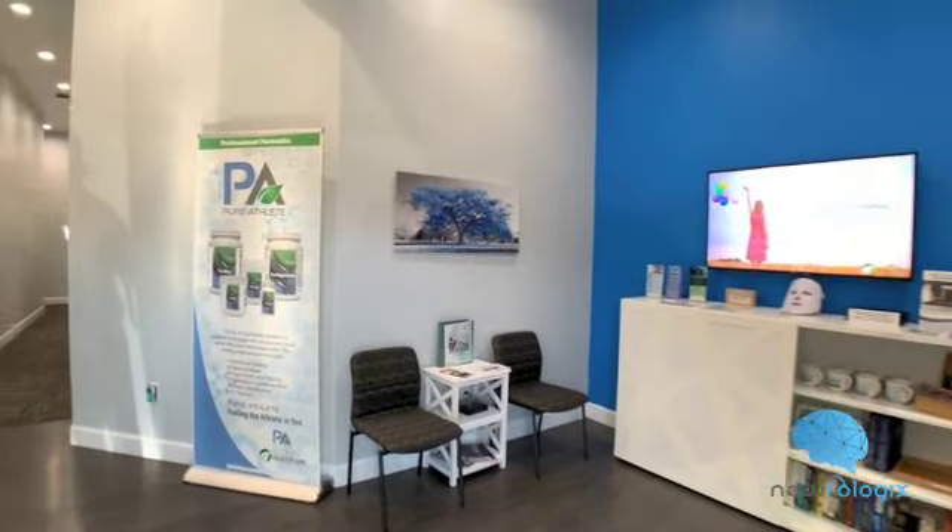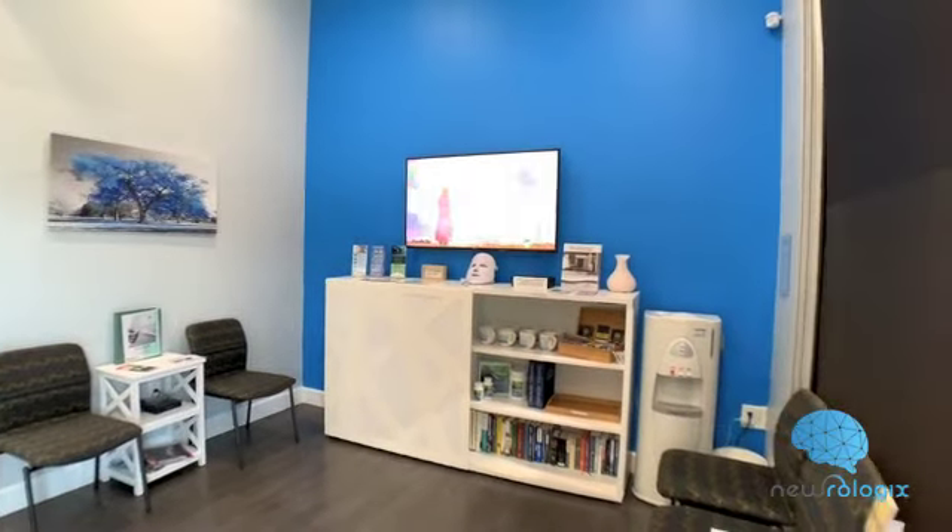Neurofeedback is a wonderful service that we have here at Whole Family Healthcare for over a decade now, and we've really found it useful for conditions like anxiety, depression, learning disorders, ADD, ADHD, and things like that.